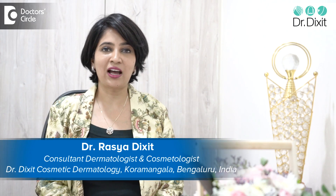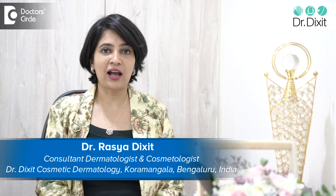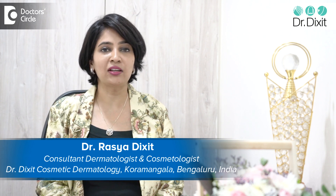Hi, I'm Dr. Rasya Dixit. I'm a dermatologist in private practice from the last 20 years. I work from Bangalore from my clinic, Dr. Dixit Cosmetic Dermatology in Koramangala.